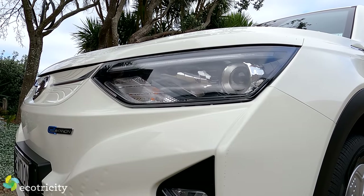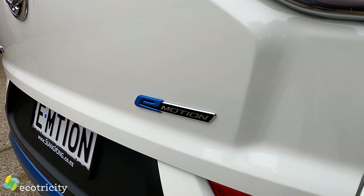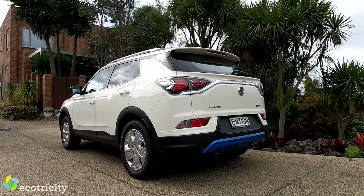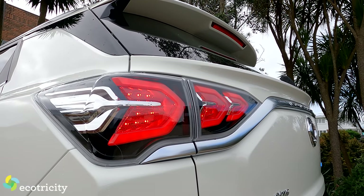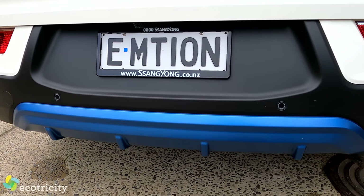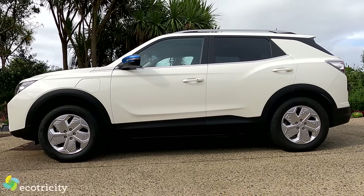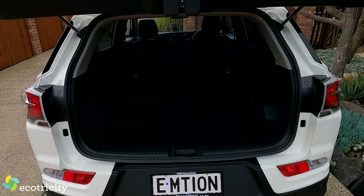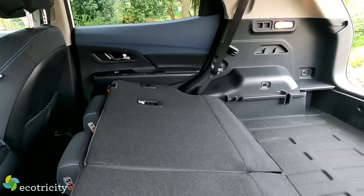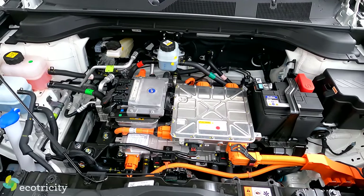Let's start with some tech specs. The car has a decently sized 61.5 kWh battery pack, about the same as a Tesla Model 3 standard range. It's front-wheel drive, powered by a 140 kW electric motor. Like many car makers do, the Corando E-Motion has blue highlights around the outside telling the world it's electric. It's also a big car for the price — 20 cm longer than a Hyundai Kona and 20 cm higher than a Tesla Model 3.